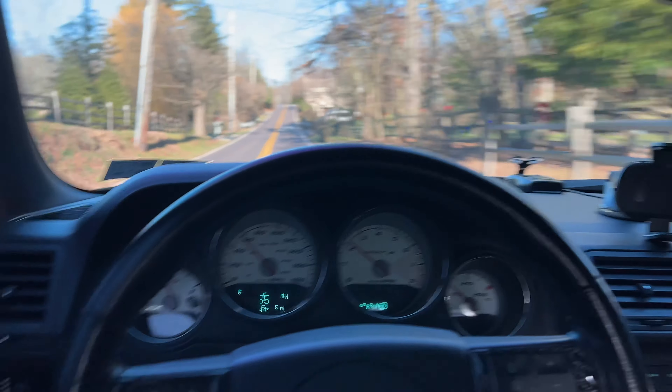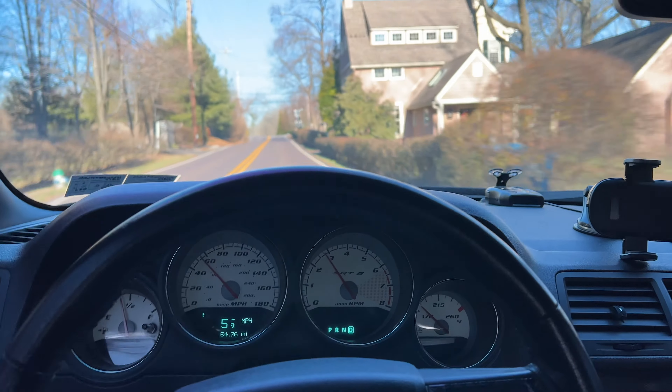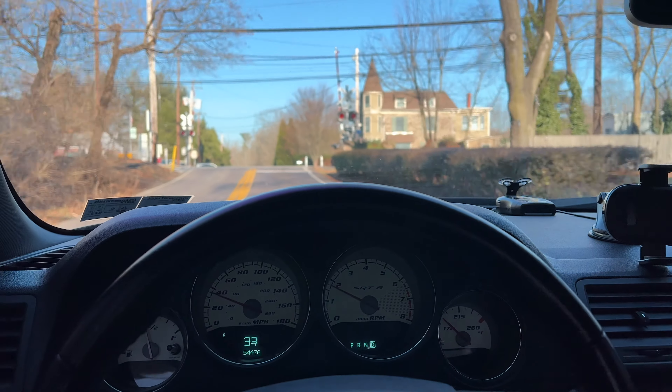Yeah, this car is all in the way — I can't even do nothing. Maybe when we get on these back roads over here, no one will be in front of me, and I can show you all what this thing sounds like.